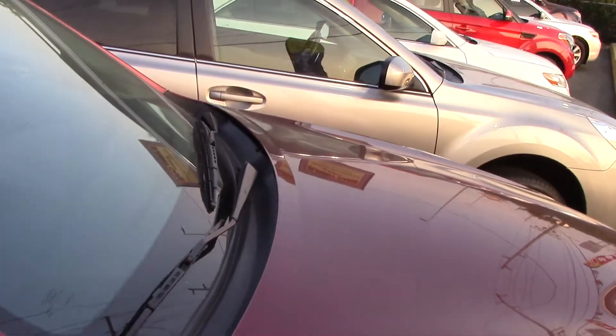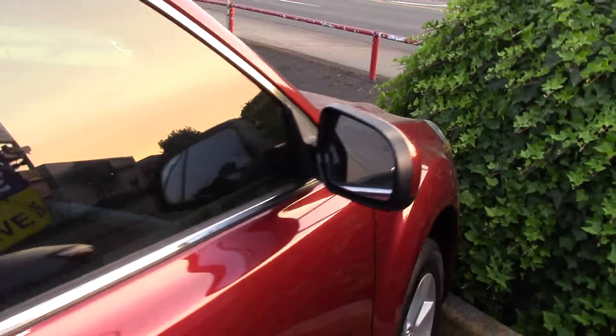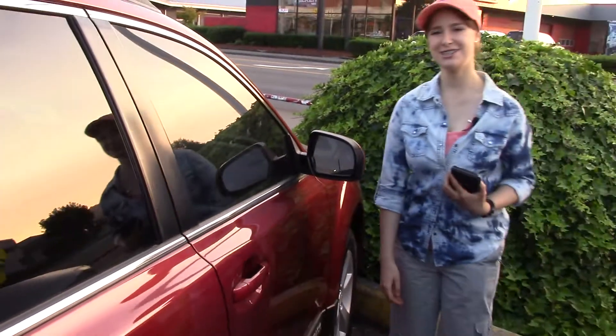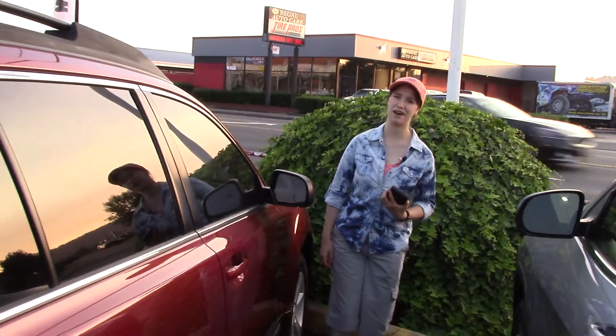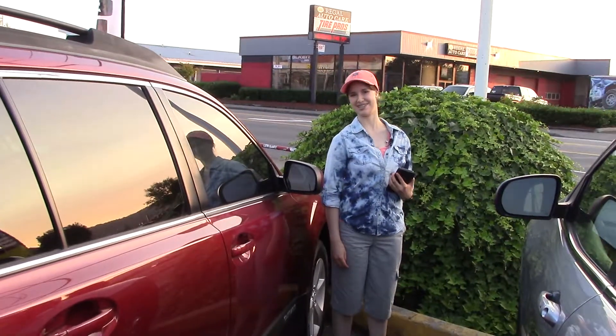Add to that power windows, power buttons for all sorts of things, and a multi-function remote. This car pretty much has everything. You should take it for a test drive here at Sunset Cars of Auburn and drive it home before it's gone. And make sure when you come in, you tell them that Jordan sent you.